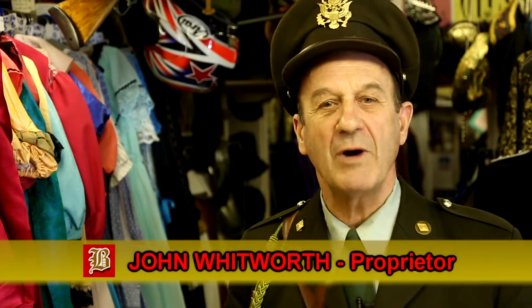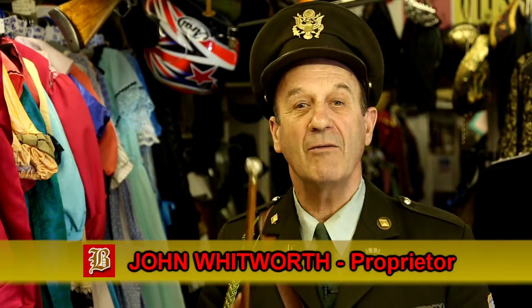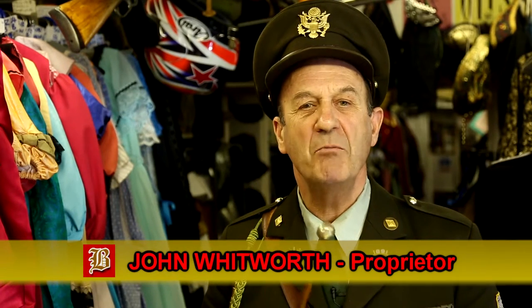Hi, I'm John. You've just come at the right time. I'd like to welcome you to our fantastic Vintage Emporium.